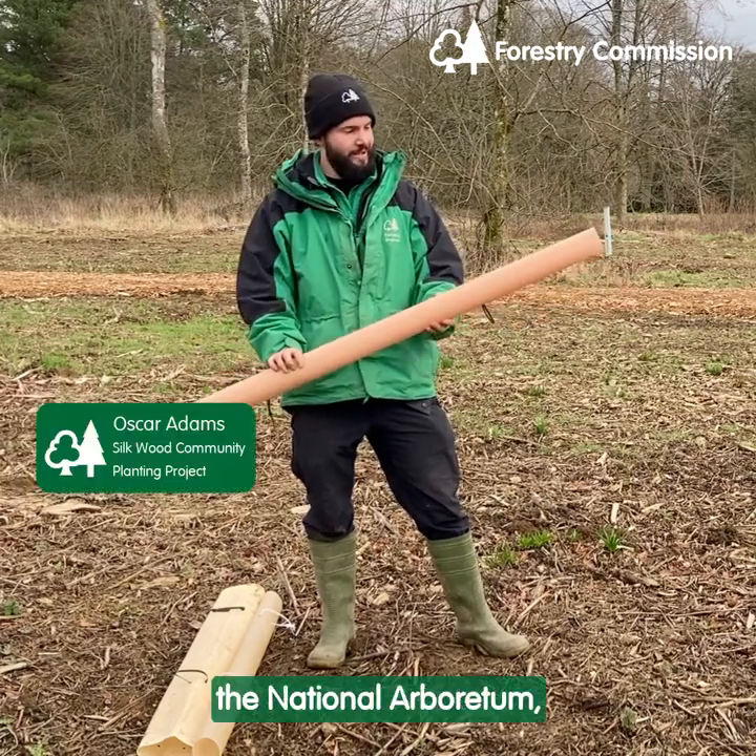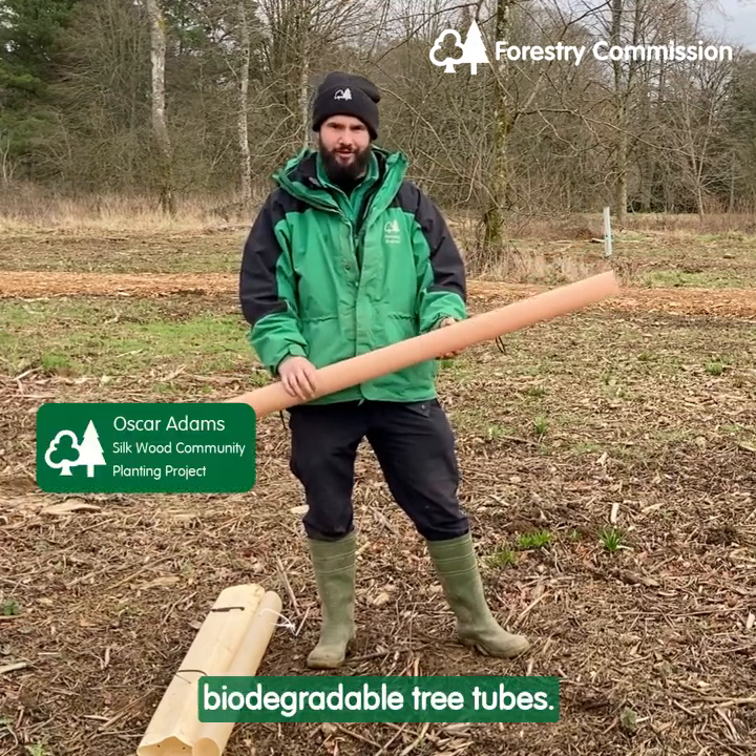Here at Westenburg, the National Arboretum, we are trialing out different biodegradable tree tubes.